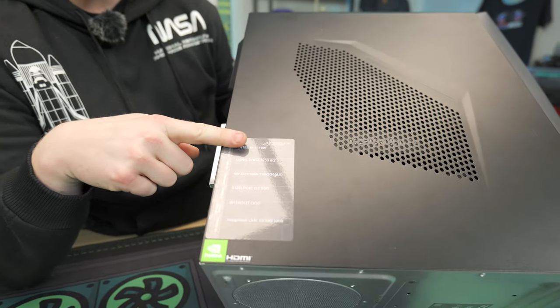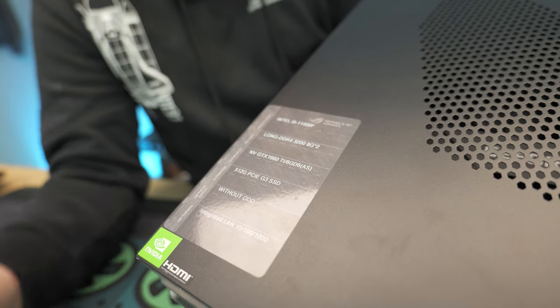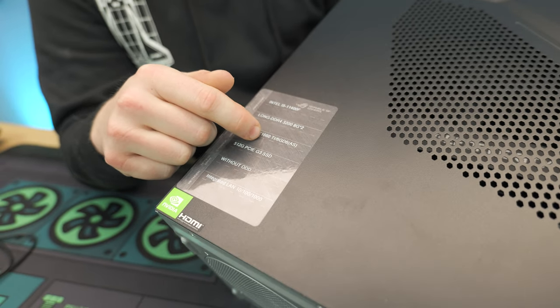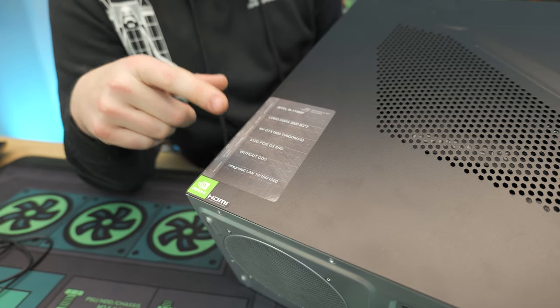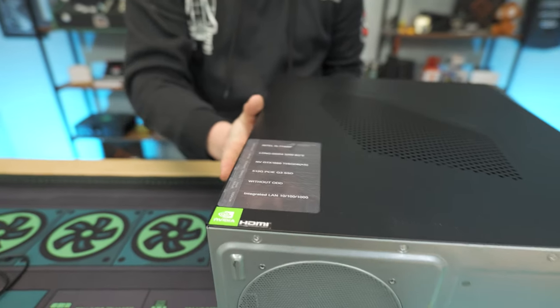As you can see, we have an i5-11400F, which is a six-core, 12-thread processor. We get DDR4 3200 RAM and it's 8GB by two — so it's actually 16 gigs total. GTX 1660 Ti with six gigs, and a 512GB NVMe Gen 3. I love that they actually label everything properly on this.